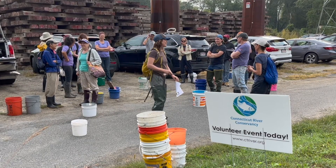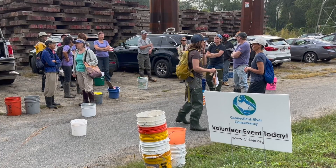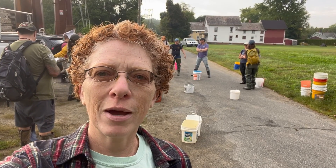Good morning. I'm at Turner's Falls in Greenfield, Massachusetts, and we are about to rescue some baby lampreys. And you're going to learn all about it.